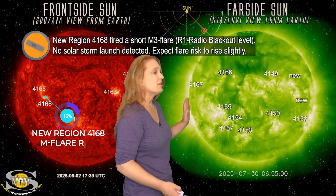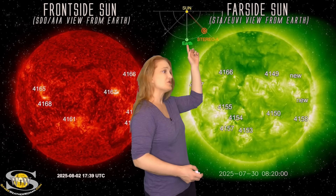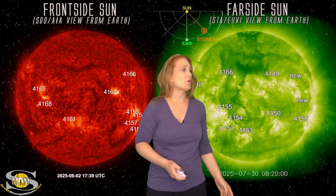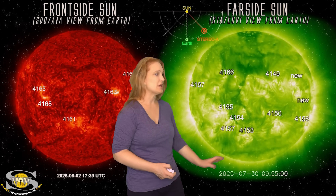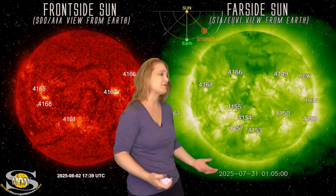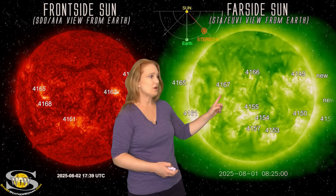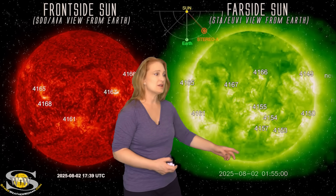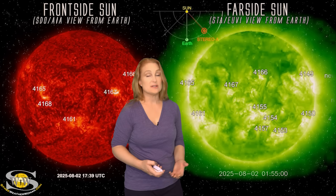Switching to our far-sided sun — this is Stereo A imagery. We're able to use Stereo A imagery because Stereo is now looking a bit to the side of the sun compared to Earth. Here's Earth, here's the sun, and here's Stereo A looking at the sun on the west limb. It sees a little bit beyond where we're able to see right now. To calibrate you: here's region 4167, 4155, and 4153 — the ones we've been watching closely. We did just have a big eruption off of Stereo's west limb — a nice display in coronagraphs, but again, not Earth-directed. You can also see a lot of growth in region 4167 and activity down in 4153, which is firing solar storms. We're going to continue watching these regions as they rotate through the far side, because maybe in about 10 days we'll start seeing some decent activity again.